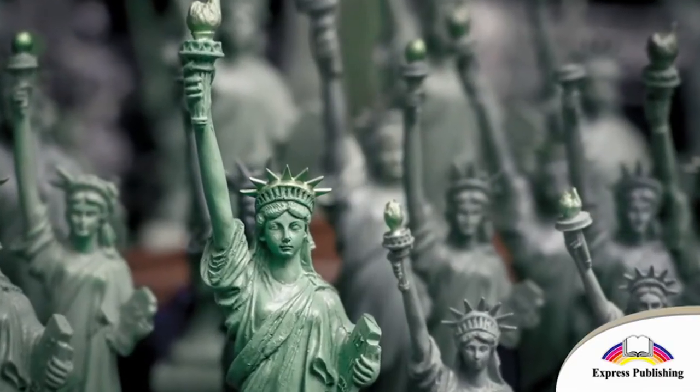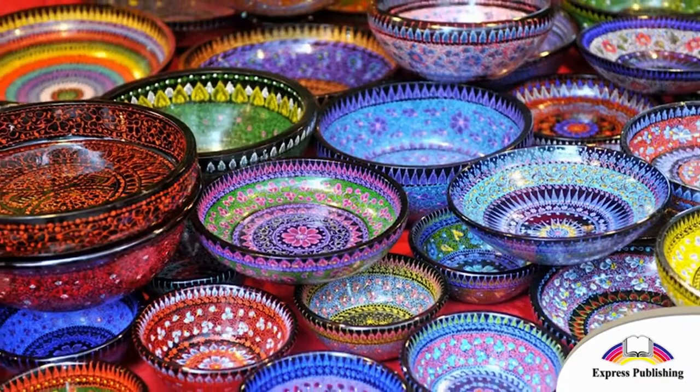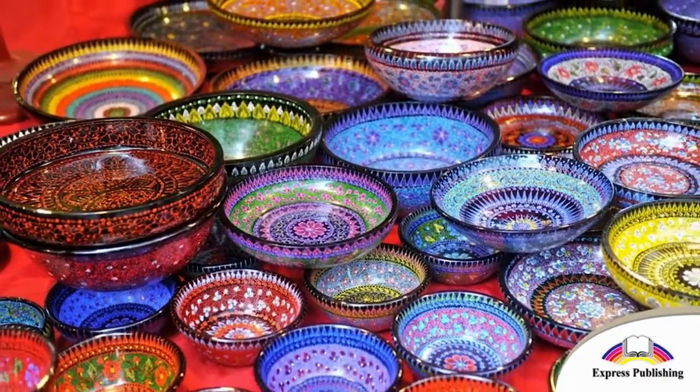What souvenirs can people buy in your country? Are they like these souvenirs?